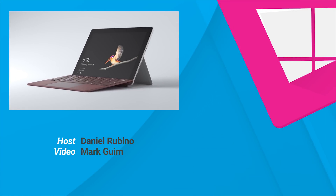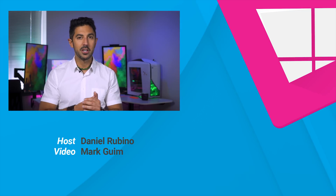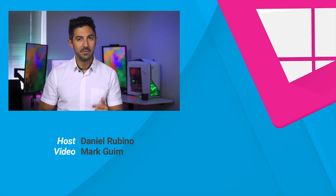Those are some quick thoughts on why Microsoft is using an Intel processor in the Surface Go. If you want more information about this device, subscribe to this channel as we'll be covering a lot about the Surface Go over the next couple of weeks and months. Leave a comment below and tell me what you think, and if you liked this video, give us a thumbs up. Thanks for watching.